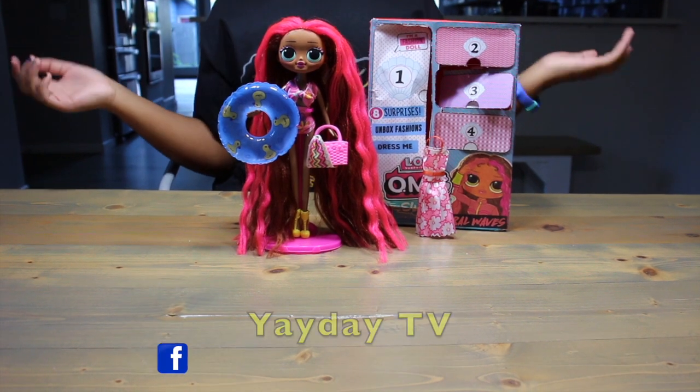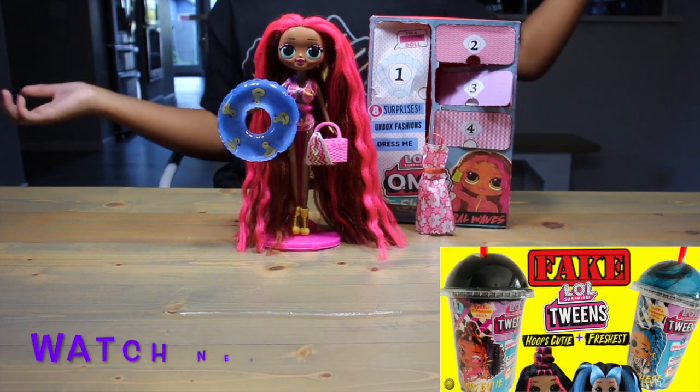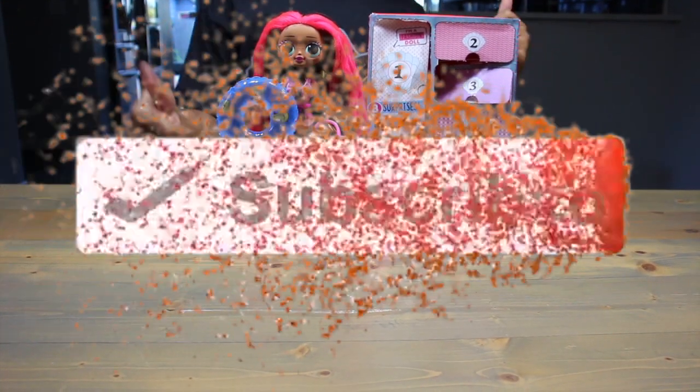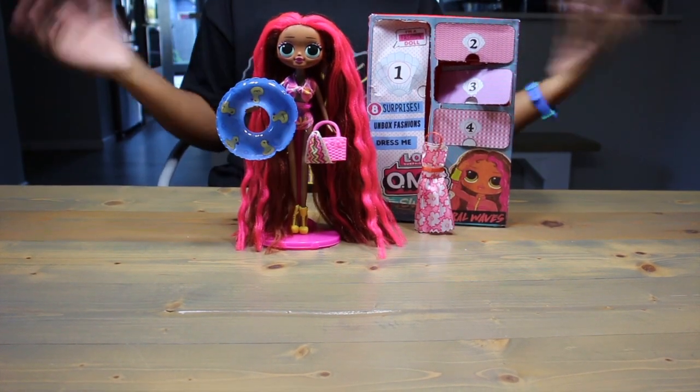But let me know what you guys think — how do we feel about our fake Coral Waves doll? Let your girl know. That is all for me today. I hope you liked this video. Smash that like button, subscribe, all that good stuff. And you know what time it is — it's move time!